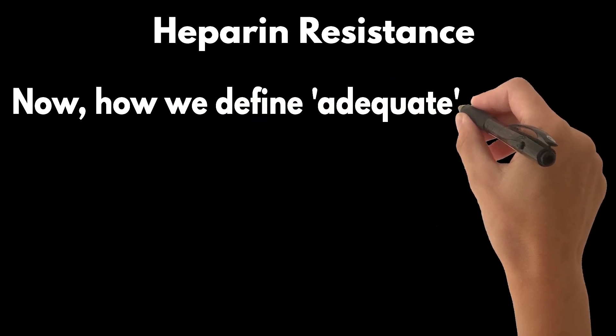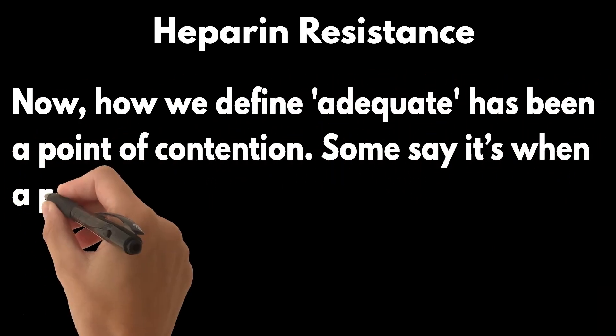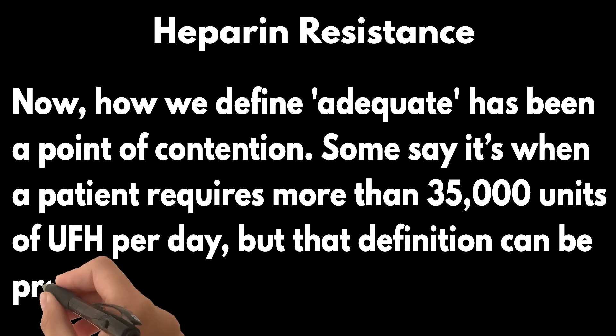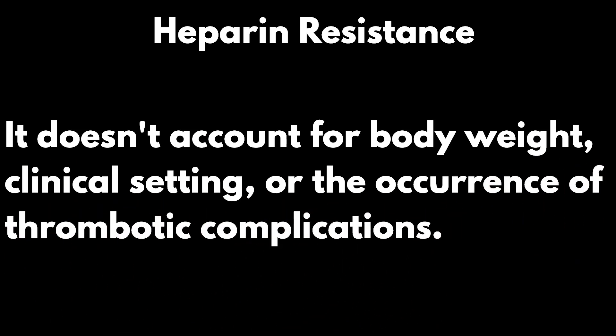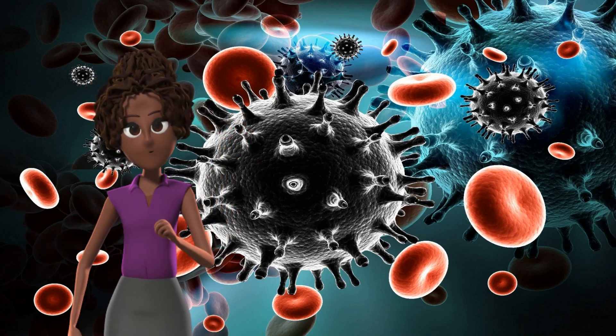How we define 'adequate' has been a point of contention. Some say it's when a patient requires more than 35,000 units of UFH per day, but that definition can be problematic — it doesn't account for body weight, clinical setting, or the occurrence of thrombotic complications. During the COVID-19 pandemic, an increase in heparin resistance was reported in critically ill patients, sparking further interest and debate on the topic.